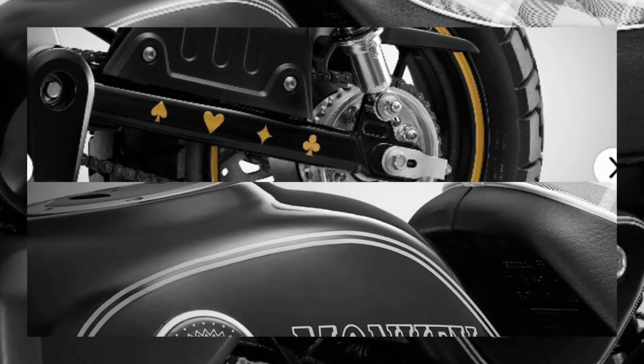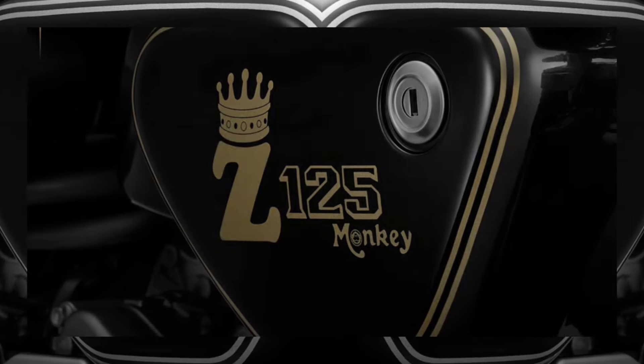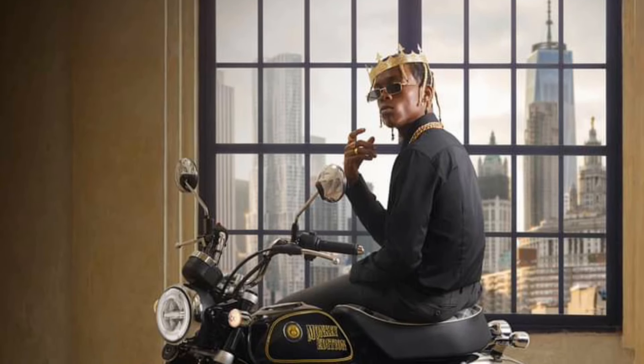Cub House, which exclusively sells Honda's Classic 125 in Thailand, has announced the Monkey King Special Custom Edition based on the 2023 model of the Monkey 125.